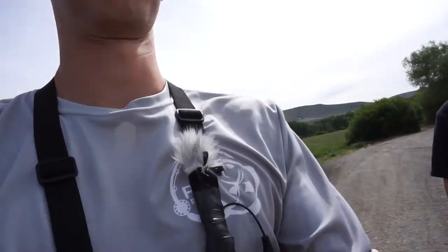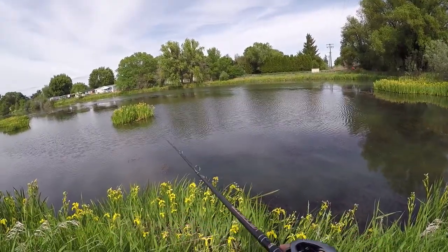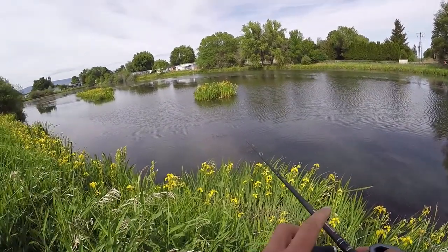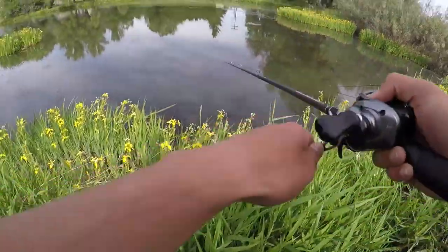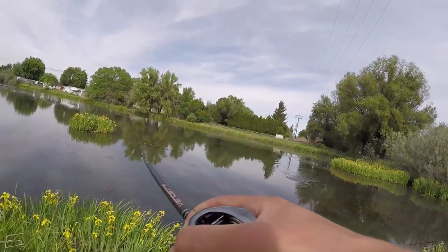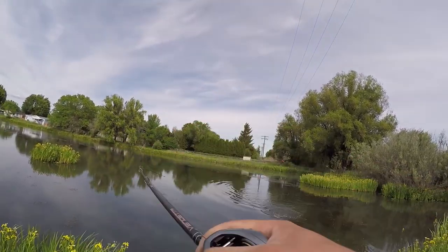We are back at the pond and we're chucking some frogs, gonna see if we can get on a few nice fish. Oh yep — there's a fish! Did you see the wake on that thing? This is awesome, never gets old.